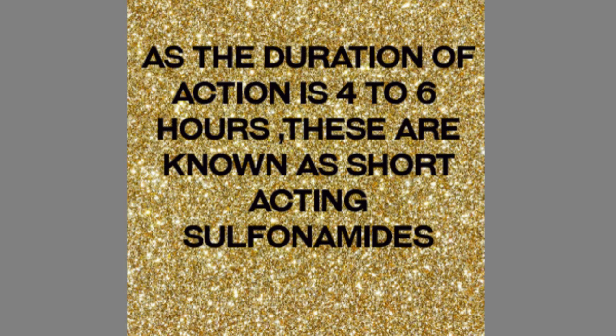As the duration of action is 4 to 6 hours, these are known as short-acting sulfonamides.